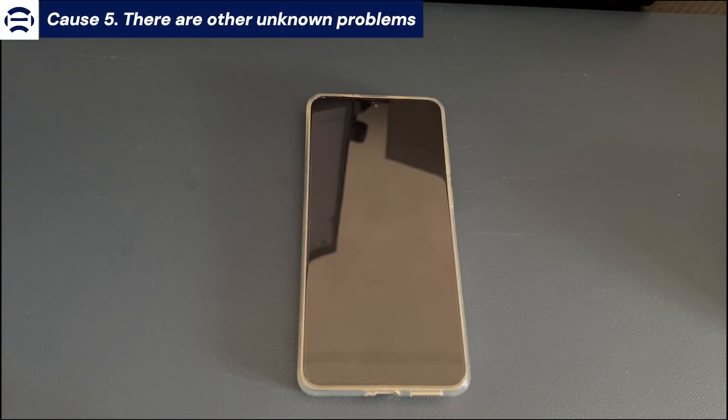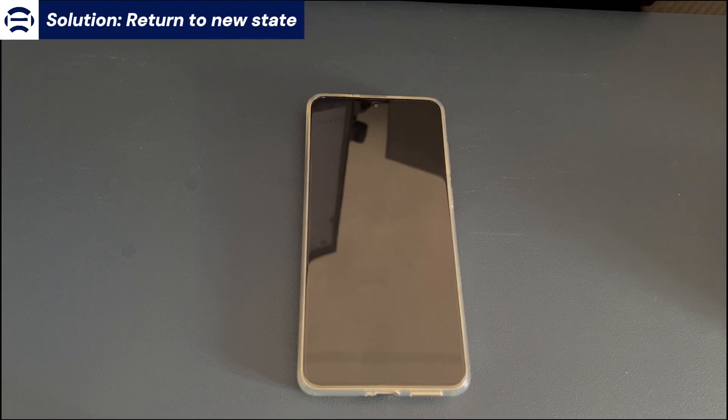Cause 5: Other unknown problems. The solution here is to return the device to new state. Returning your Android device to new state is the ultimate solution to fix Android phone stuck on firmware update screen. As the name suggests, it is to restore the phone to factory state. Any downloaded data, applications, and files will be deleted, and only the default applications on the phone will be retained. If there is data on the Android phone that you need, we recommend that you back up the data so that you can restore it later.